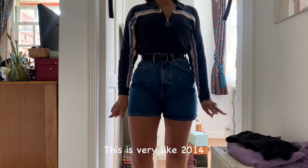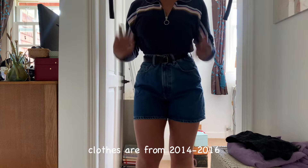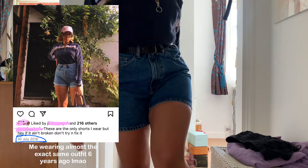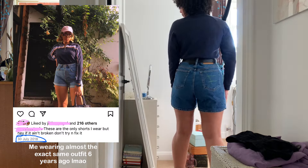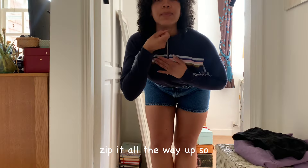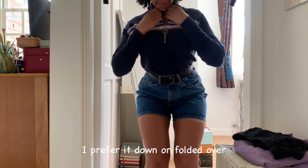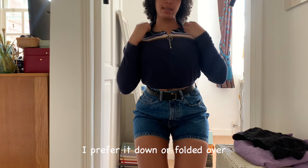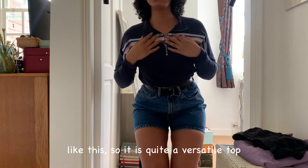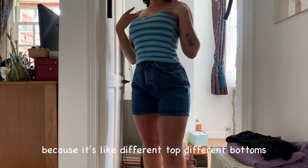This is very like 2014–2016 Tumblr. Both of these clothes are from that era, so it makes sense. It has a zip top — zip all the way up — so I could do that, but I prefer it kind of down or folded over like this. It's quite a versatile top. Option three, I guess — technically option two because it's a different top and different bottom.